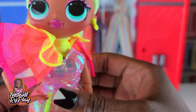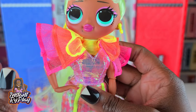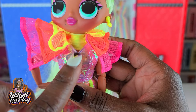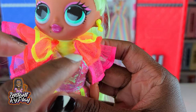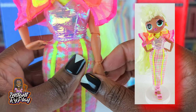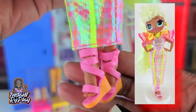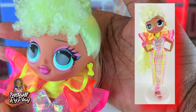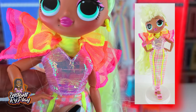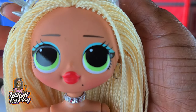Lady Diva is in the house and she is serving all kinds of goodness! She has on different pieces — she's got some Dazzle stuff on, and this little top I got from Haunt Couture. Underneath you can see a little peek-a-boo of Neonlicious's top, so she's got that layered action going on. She's got these little wedge shoes, and I love all the pops of color and how they bring out everything in her. You guys let me know what you think about Lady Diva!